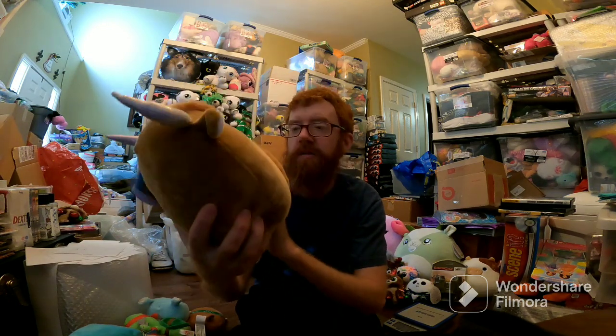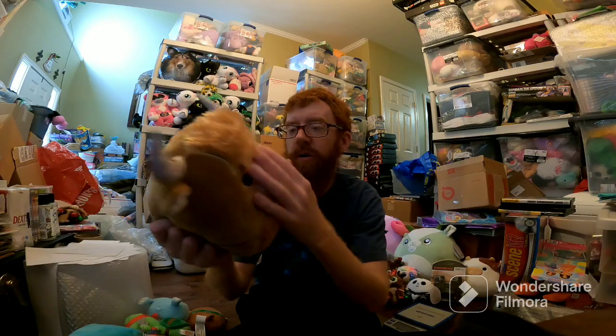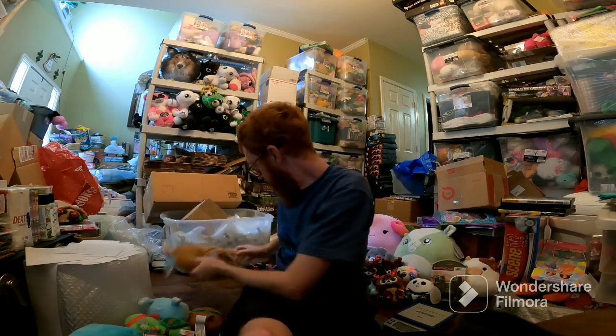Wilfred sold for $45 — really good for a Squishmallow. I can't remember what he was selling for on Amazon, but it was pretty close to that amount. Paid like $7 for him probably.